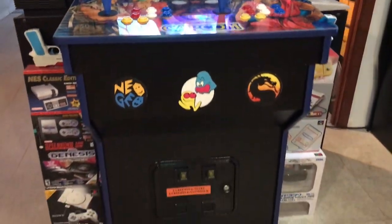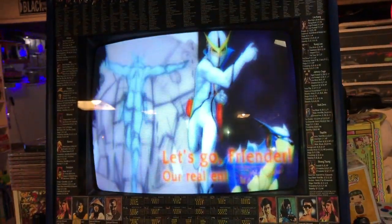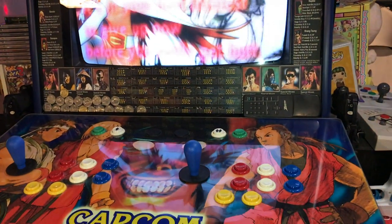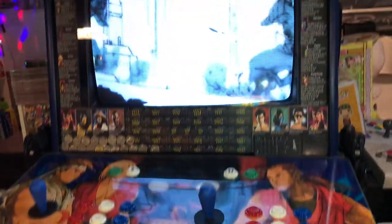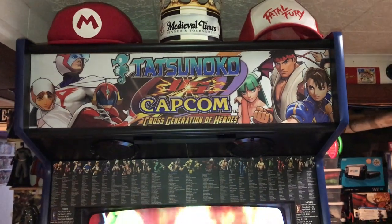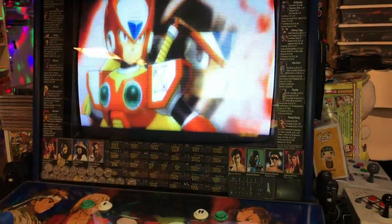This was my first cabinet. It's got a 27-inch tube TV inside and the guts of an X-Arcade on the control panel. Currently playing Tatsunoko vs. Capcom — great game.